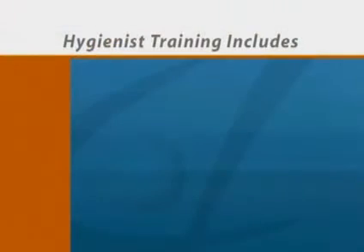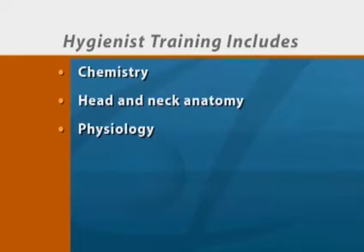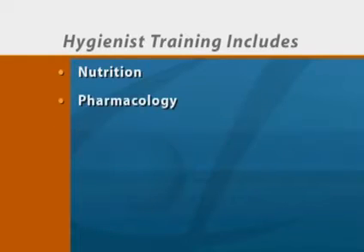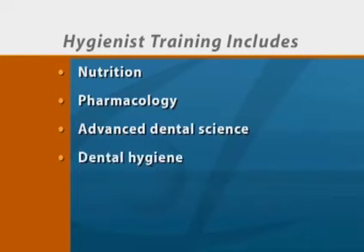Hygienists receive intensive specialized education and training, which includes courses in chemistry, head and neck anatomy, physiology, biochemistry, microbiology, pathology, nutrition and pharmacology, as well as courses in advanced dental sciences and dental hygiene.